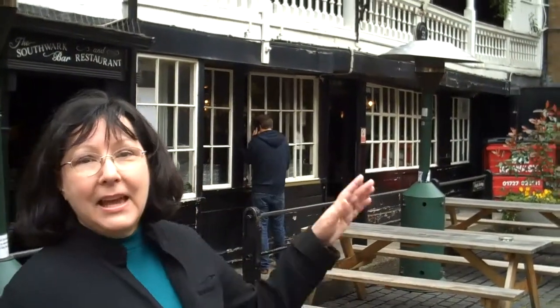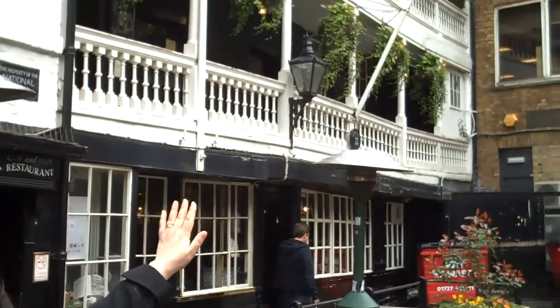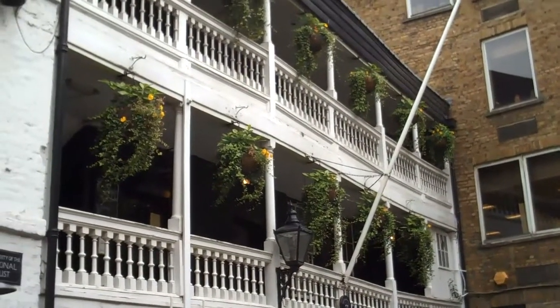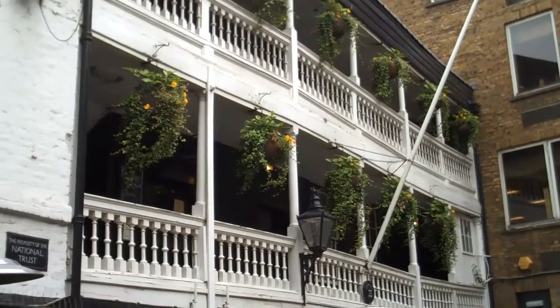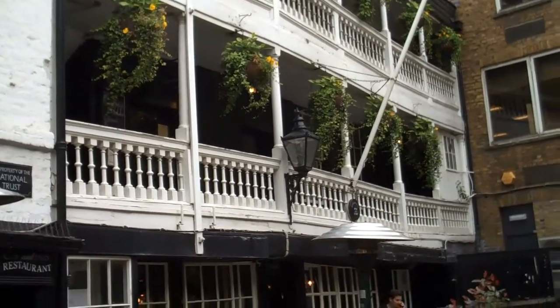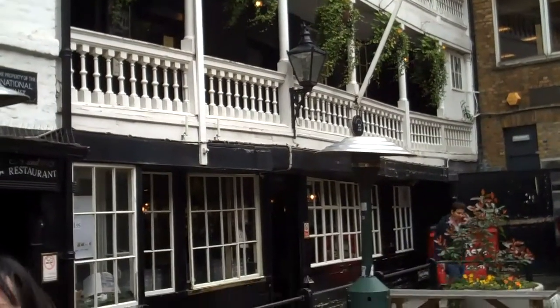Here at the George Inn, only one side of the galleries remains. Originally, there would have been three galleries. In the galleries is where the bedchambers would have been located. And spectators would have gathered there to see the plays that were produced here in the coaching yard.